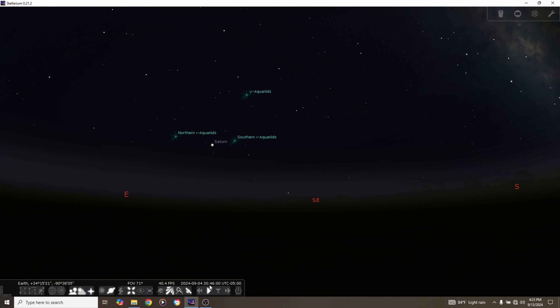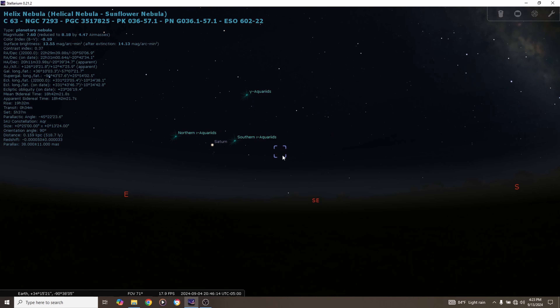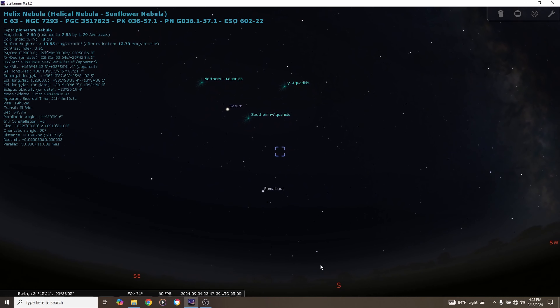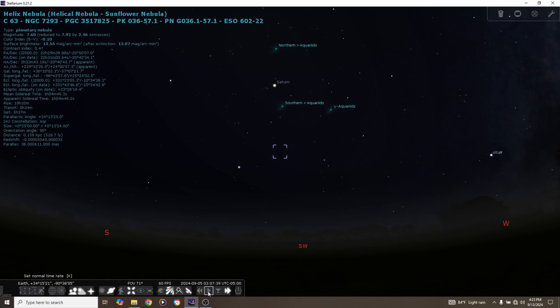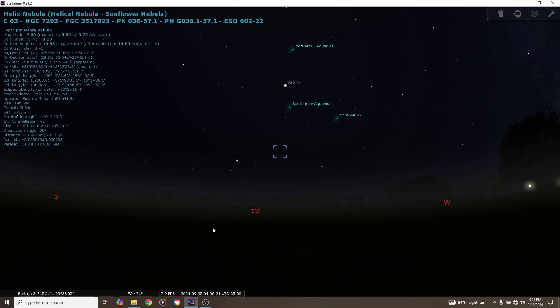We're looking southeast at about 8:45 at night right after it gets dark. I'll move the mouse to the search window and search for the Helix Nebula — there it is in brackets, just coming up in the southeast. Following the path throughout the night, it slowly moves across the southern sky, reaching its peak highest point around due south, and starts to set around four o'clock in the morning. Although it's up all night, it barely gets off the horizon here in Mississippi, and because it's so close to the light pollution dome it's probably going to force me to use narrowband filters.